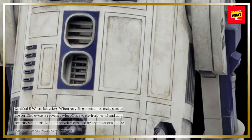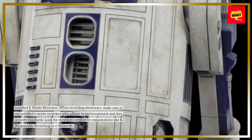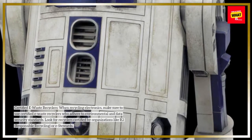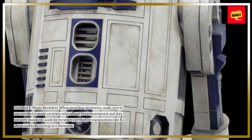Certified e-waste recyclers. When recycling electronics, make sure to use certified e-waste recyclers who adhere to environmental and data security standards. Look for recyclers certified by organizations like R2, Responsible Recycling, or e-Stewards.